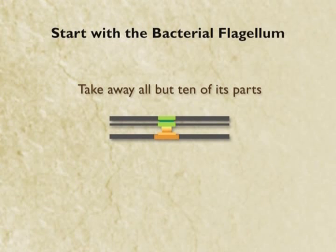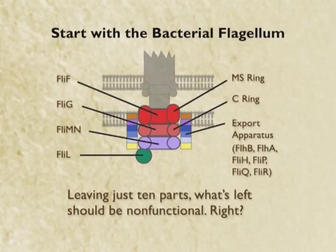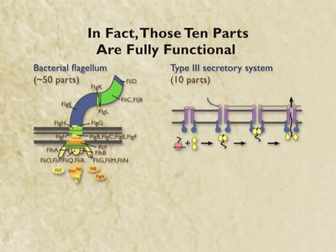I've taken away all but ten parts, and the ten I've left are the ten that span the biological membrane. Here is another review showing exactly what these ten parts are. Well, if the intelligent design argument is right, then what's left behind — because we've taken all these parts away — this should be nonfunctional. But it turns out it's not nonfunctional. These ten proteins perform an absolutely vital function that has nothing to do with flagellar motility.